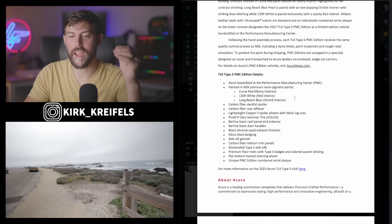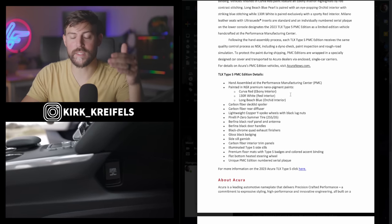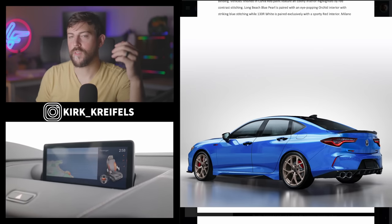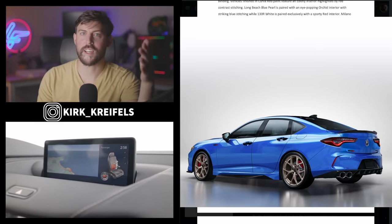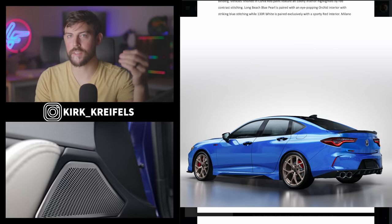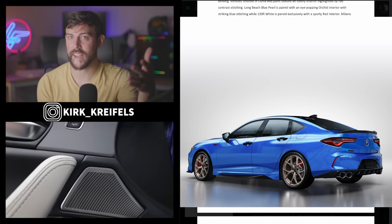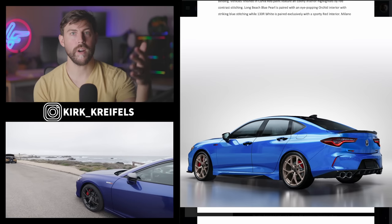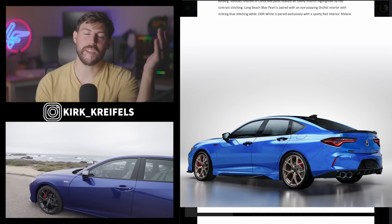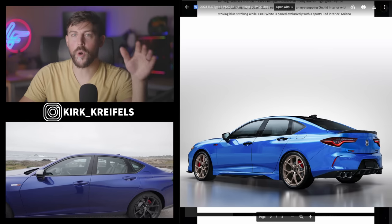How is this car different? What other enhancements does the PMC edition specially get? We already talked about how it's hand assembled. Yes, you're going to be paying more for this TLX Type S than a normal TLX Type S, but it's essentially being put together by the hands that create the NSX. That exclusivity and uniqueness is worth the price. How many cars can you actually buy that are hand-built? Typically you're paying supercar prices — well over $100,000. Here you can probably get it for around $55,000 to $60,000, though pricing will be confirmed later.